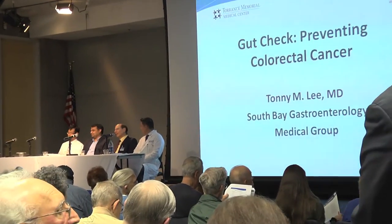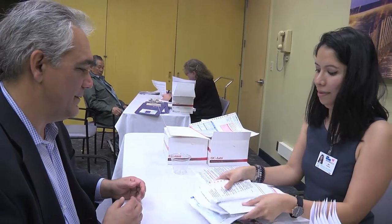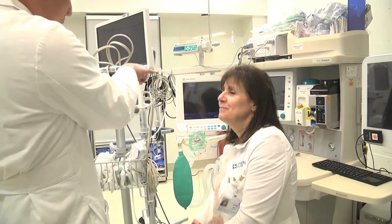Studies show 60 percent of these deaths could be prevented through early detection from kits like these and from having a colonoscopy, usually recommended every 10 years starting at age 50.